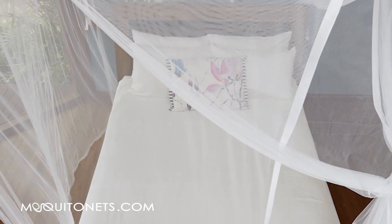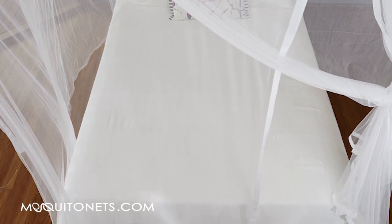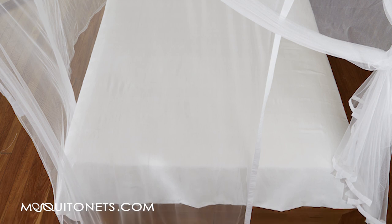It's easy care machine washable. The polyester net is made with 256 holes per square inch netting and hemmed with microfibre fabric.